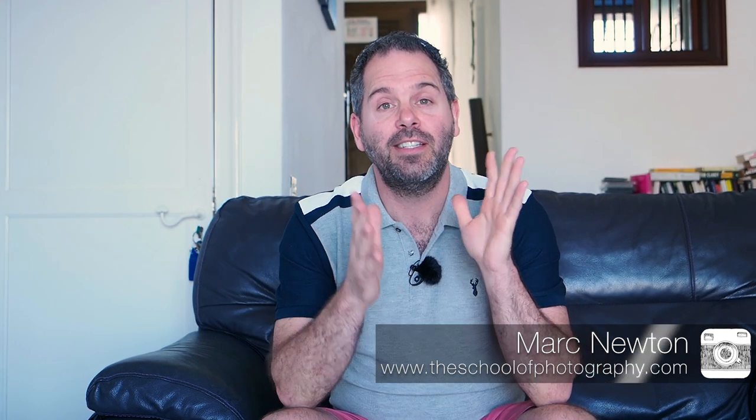Hello guys, Mark Newton from the School of Photography here. Today we are going to talk about planning for a landscape shot and how important that is. You can go out with your camera and try and take landscape shots and you'll get some decent shots, and sometimes you'll get some fantastic shots, but if you put a little bit of planning into your shot before you go out and take the picture, you're going to get stunning shots.